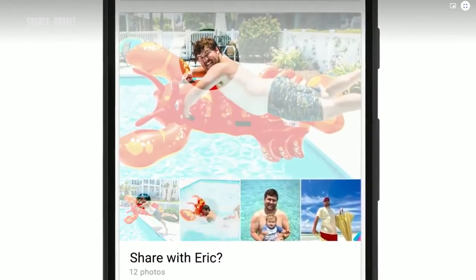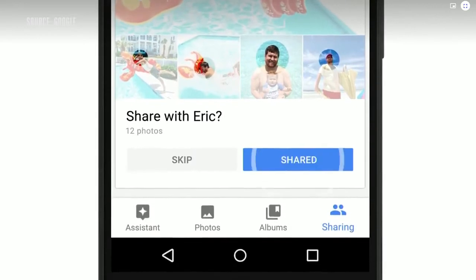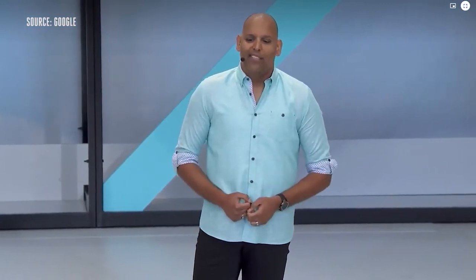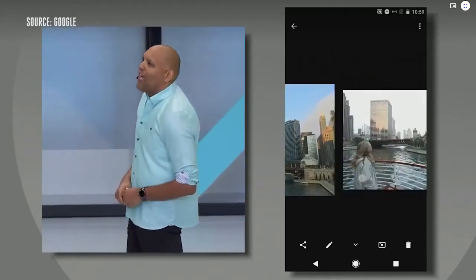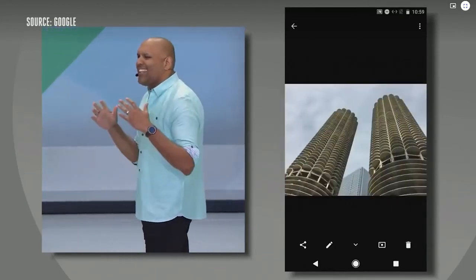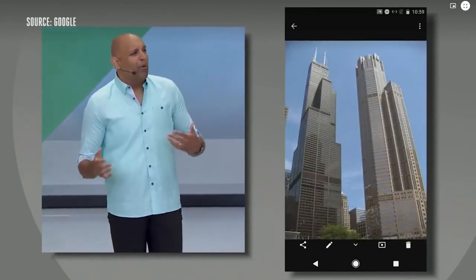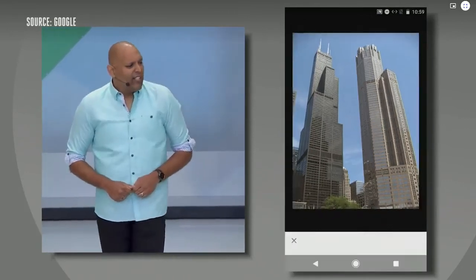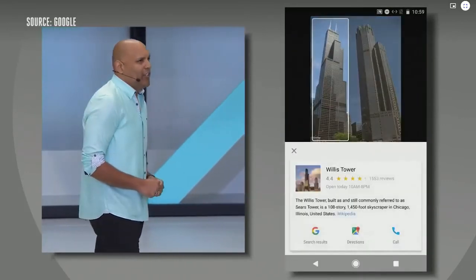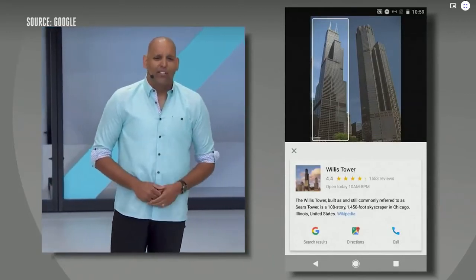Sometimes there's a special person in your life who you share just about everything with. I would love it if every photo I ever took of my kids was automatically shared with my wife. That's why today we're also announcing shared libraries. We're bringing Google Lens right into Google Photos. During your boat tour down the Chicago River, you took lots of photos, but it's hard to remember which building is which later on. Now, by activating Lens, you can identify cool buildings in your photos — like the second tallest skyscraper in the West, Willis Tower.